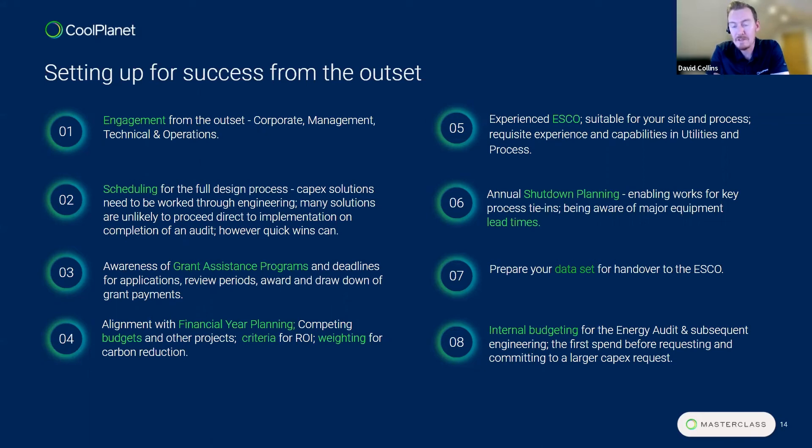Having an experienced ESCO on your side is key to ensuring success on completion of an audit and a decarbonization program. Make sure they have the requisite experience and capabilities around utilities, but also — and this is increasingly important — expertise around the process itself. Having people who understand the process, who know if set point or scheduling changes might inadvertently cause a negative effect on the process, is really key. The scope of an energy or carbon reduction project isn't just about utilities; it covers the whole site.